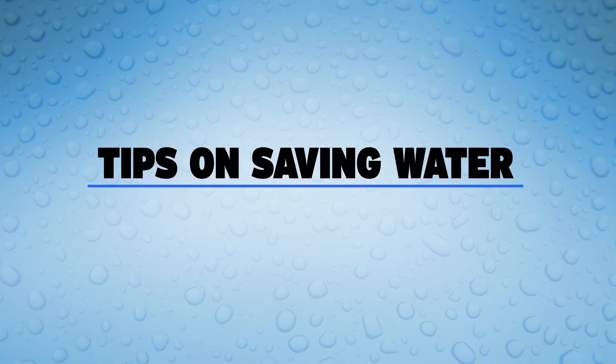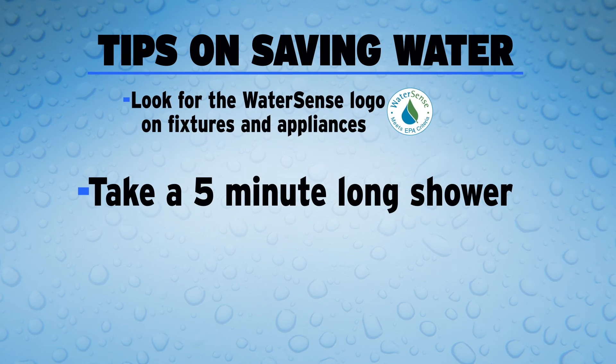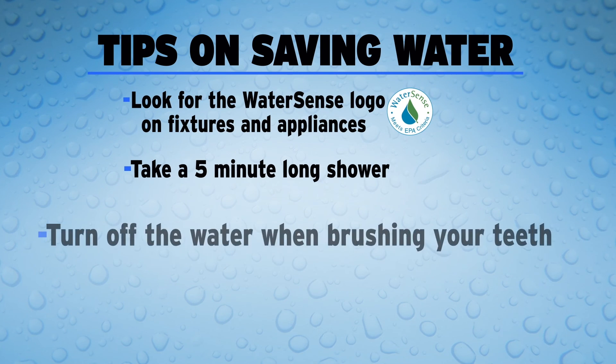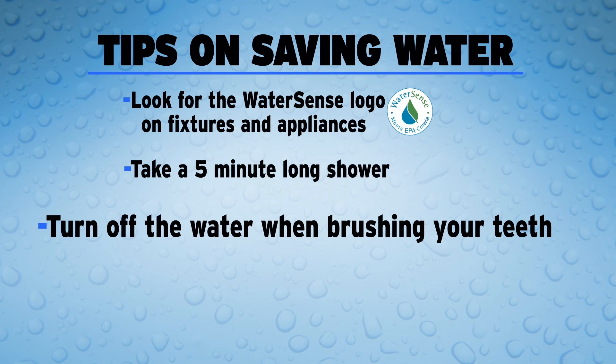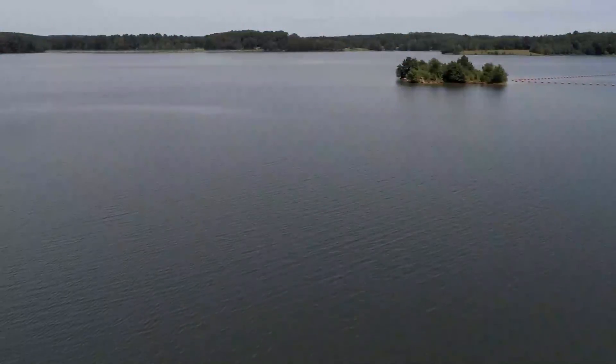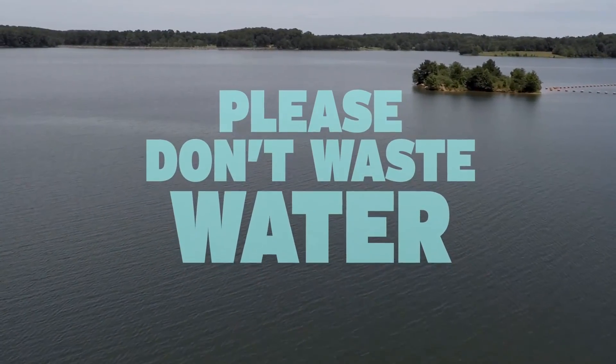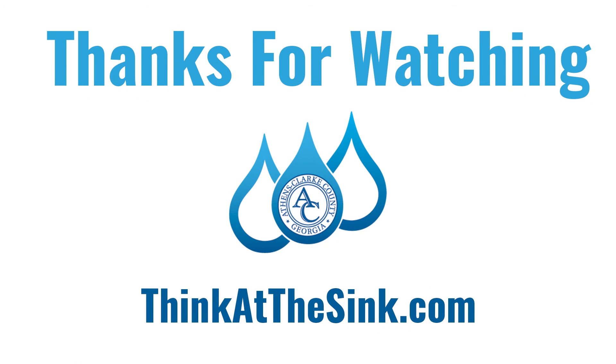Here are a few good tips on saving water. Look for the WaterSense logo and tell your parents to switch to WaterSense labeled fixtures and appliances. Take a five-minute shower — you can do it! Turn off the water when brushing your teeth; turn it on only when you really need it. Saving electricity also saves water. Remember, water is a precious natural resource we all need to survive. Please don't waste water — do your part and conserve every drop you can, whenever you can. Thanks for watching, and remember to use water wisely. For more water conservation tips, visit thinkatthesink.com.